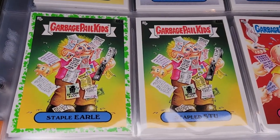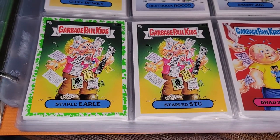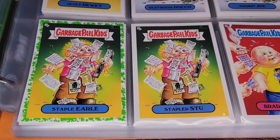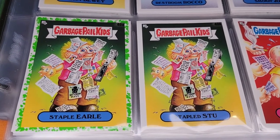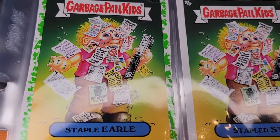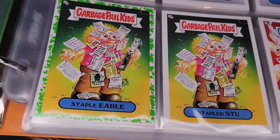Here's Staple Earl and Stapled Stew — they wanted to make it clear that staples were involved. He's got stuff stapled all over him: bathroom pass, report card, absentee notice.